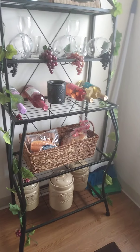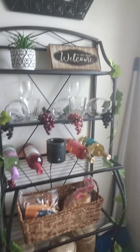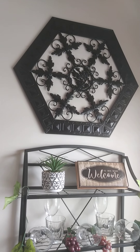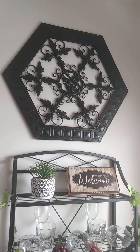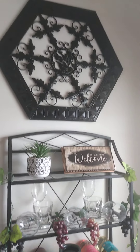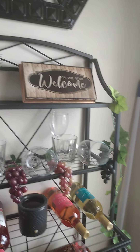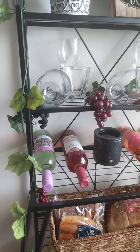I like me a good glass of wine, so I made this little wine thing and I got that above there. Y'all, this used to be a different color — what I did was spray painted it black to match that baker's rack with a satin finish.